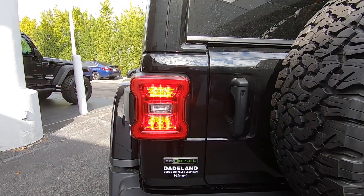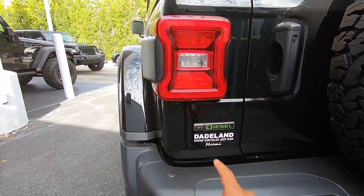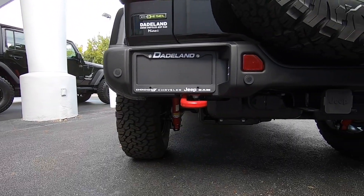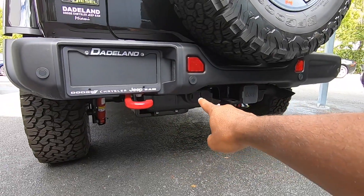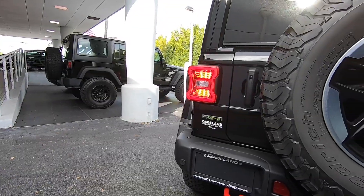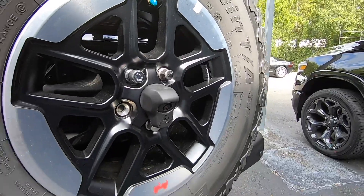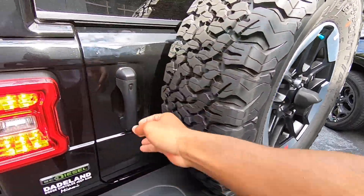The only way you'll know this has the Eco Diesel is by the badge at the rear. Down at the bumper there are rear parking sensors, an LED license plate light, one red tow hook, and a seven- and four-pin connector. Jeep says you can tow around 3,500 pounds with the Eco Diesel. There's also a full-size spare tire, and the backup camera includes a small Wrangler easter egg just like the front.